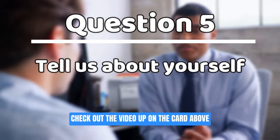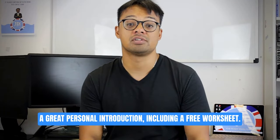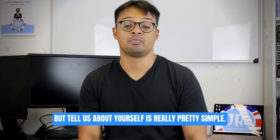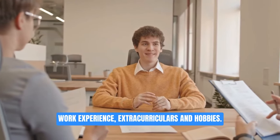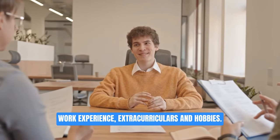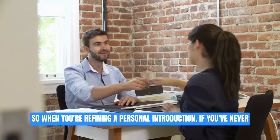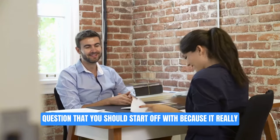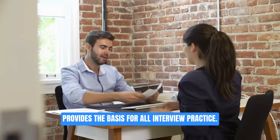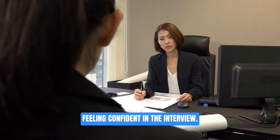Question number five: tell us about yourself. Check out the video on the card above where we outline a really strong way to get a great personal introduction, including a free worksheet. The tell us about yourself is really pretty simple: what are you doing, what have you done, what would you like to do — work experience, extracurriculars, hobbies, and finally any interests or special skills.